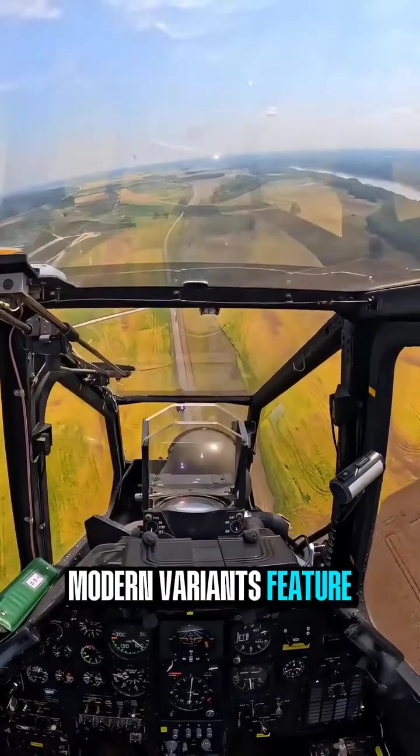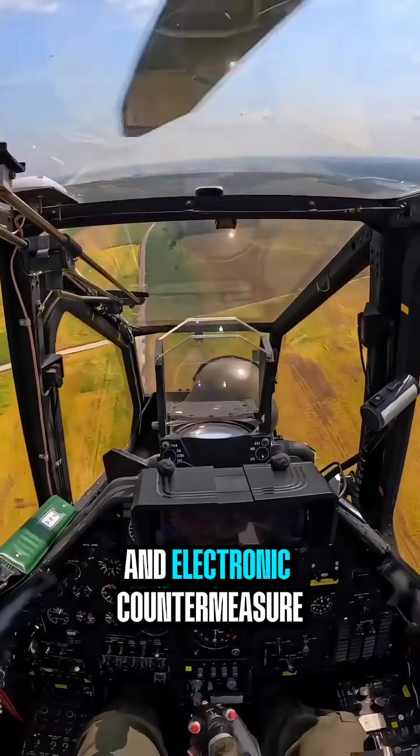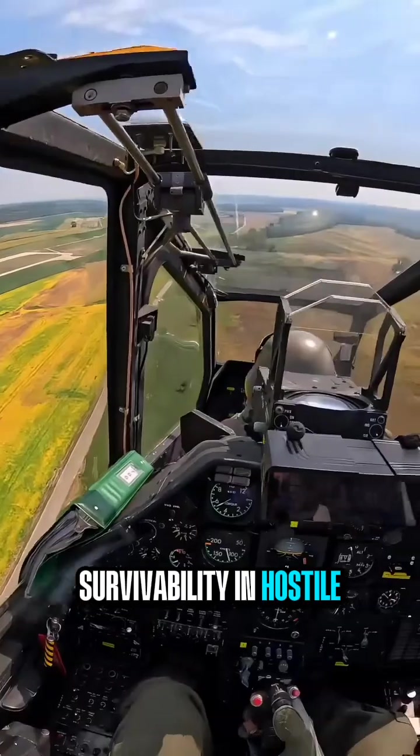Modern variants feature advanced avionics, targeting sensors, and electronic countermeasure systems to improve situational awareness and survivability in hostile conditions.